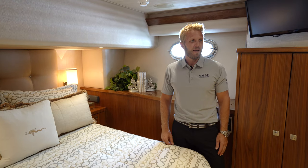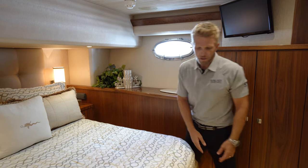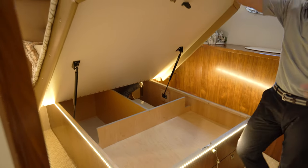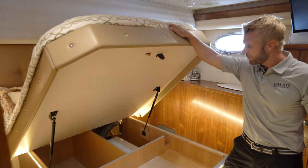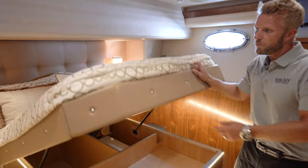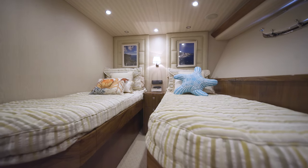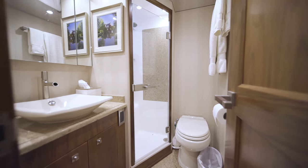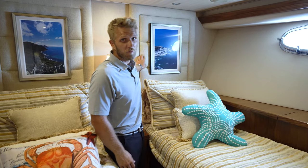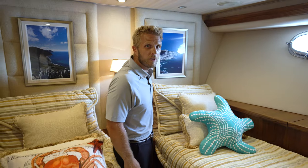In the port VIP, we have a large shower, the head is forward, a large-sized bed, and tons of storage underneath the bed. The boat has two large custom-installed dehumidifiers that run through the bilge, keeping the boat dry with no humidity inside. In the starboard VIP, we have twin beds and the head is aft. This boat has tons of storage and there's not one spot on the boat that isn't utilized — great for towels, linens, or whatever you need.